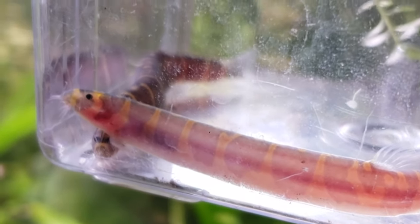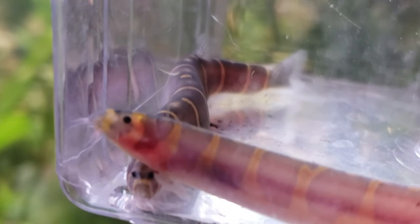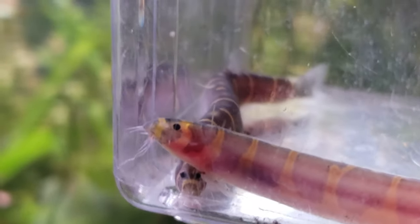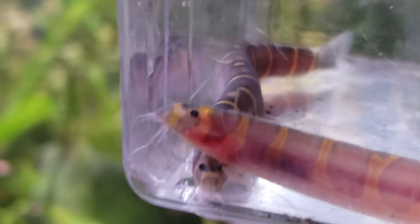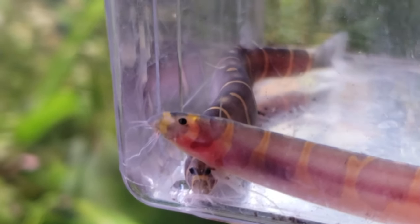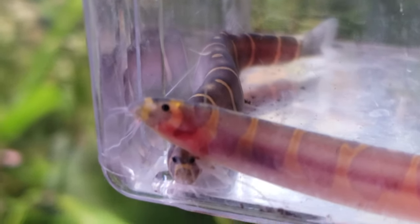They are a nocturnal fish. You can see that by their eye. Their Latin name actually means 'spiked eye' or 'prickle head' - 'prickle face' - and you can see that they have a little spike right there to the left and down below their eye.